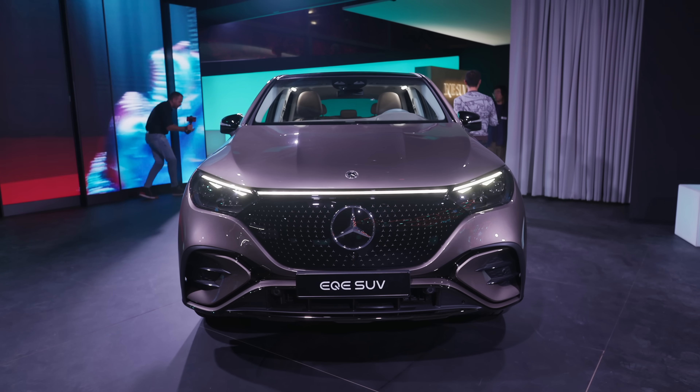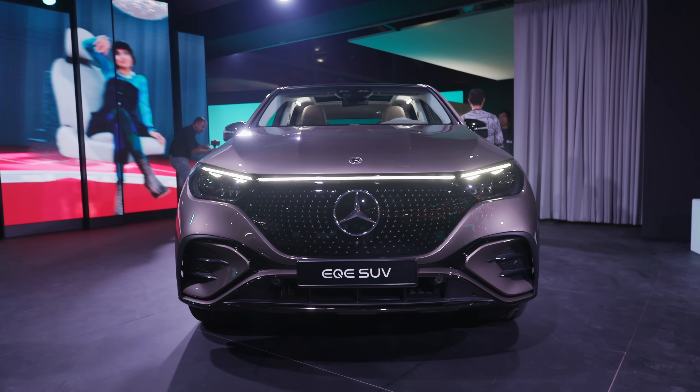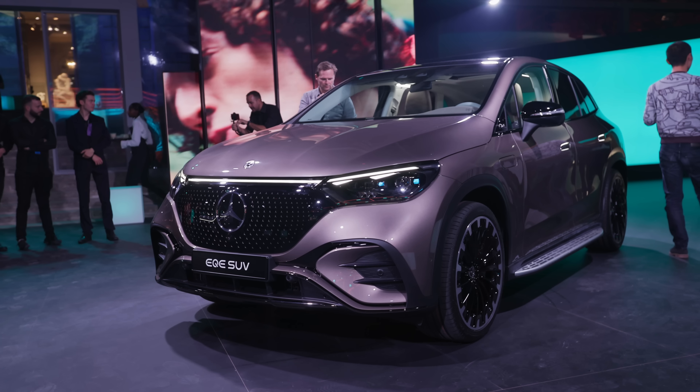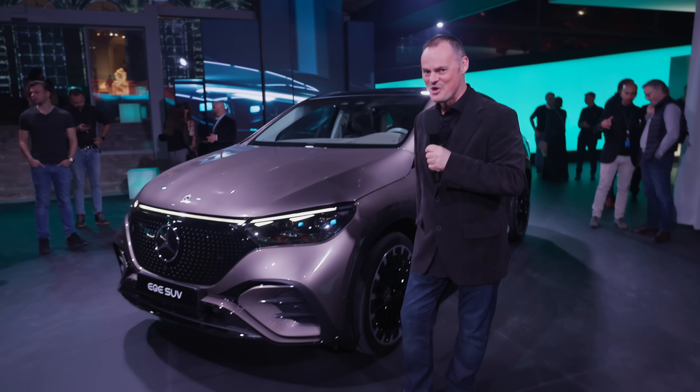But this, to me, really is Mercedes' very first entrance into the future in terms of how it intends to stay. A lot of those first electric vehicles were more concepts or market tests to see how people would react to them. This is designed for mass market appeal. So does it deliver? Let's take a closer look and find out.